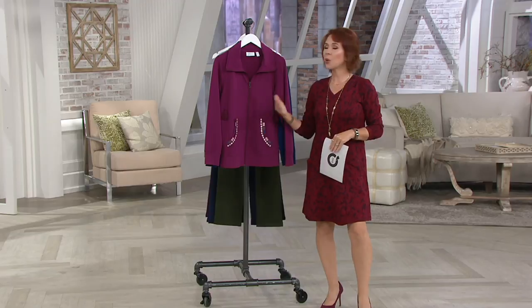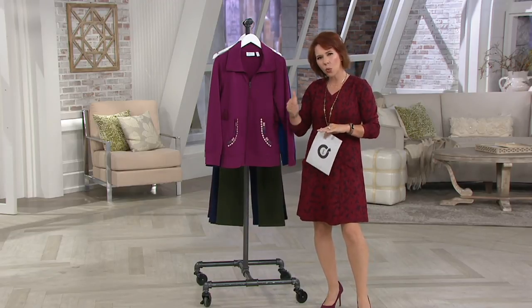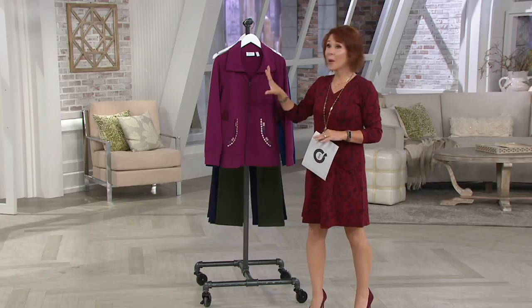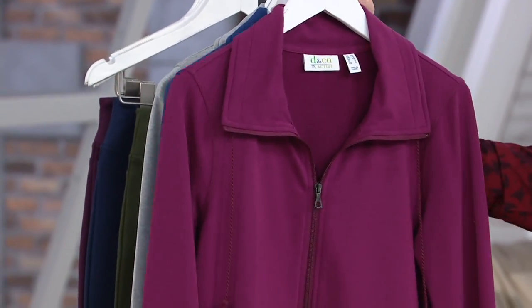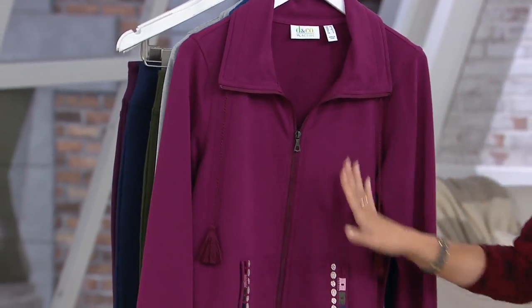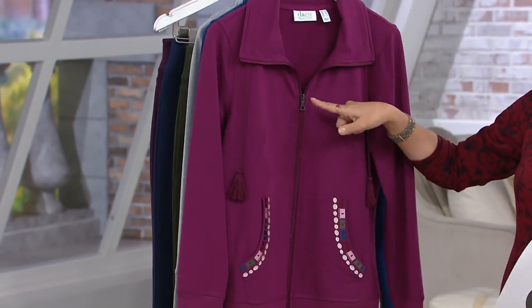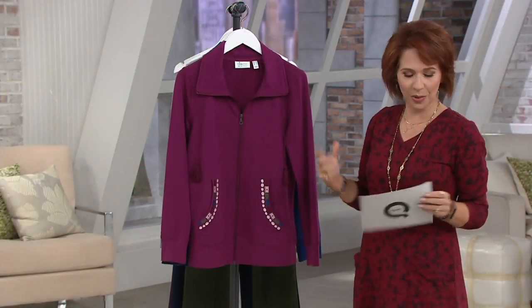Denim & Company is a brand that has dyed-to-match separates that used to be based specifically around denim, but now it's so far beyond denim. Dyed-to-match is key because if you love a color family, you're bound to find something in the collection that you love. We begin with something from the Denim & Company Active collection — this is more of the athleisure styling. You could get a little sweaty in this, go for your walks or jogs, but a lot of folks just like to hang out in it because it's super cute.